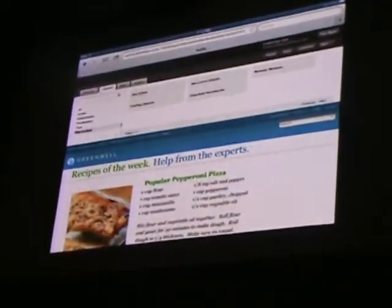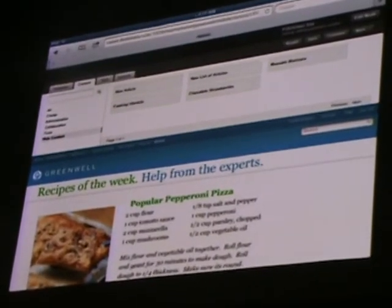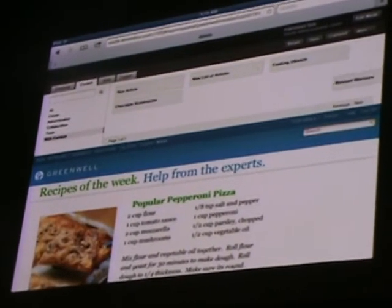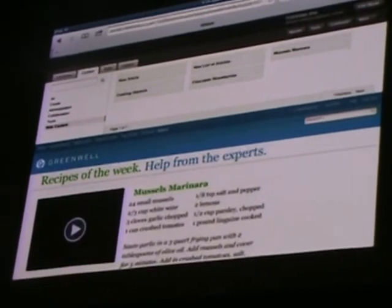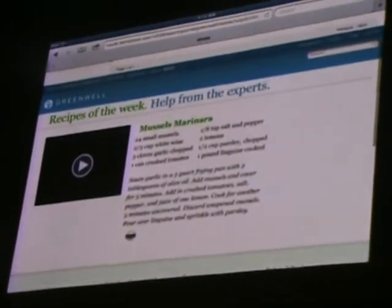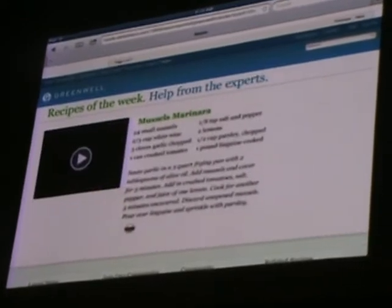Now that I've edited the content and saved, I'd like to replace my pizza recipe, and it's very simple. All I have to do is drag and drop it in place. The changes are shown instantly.